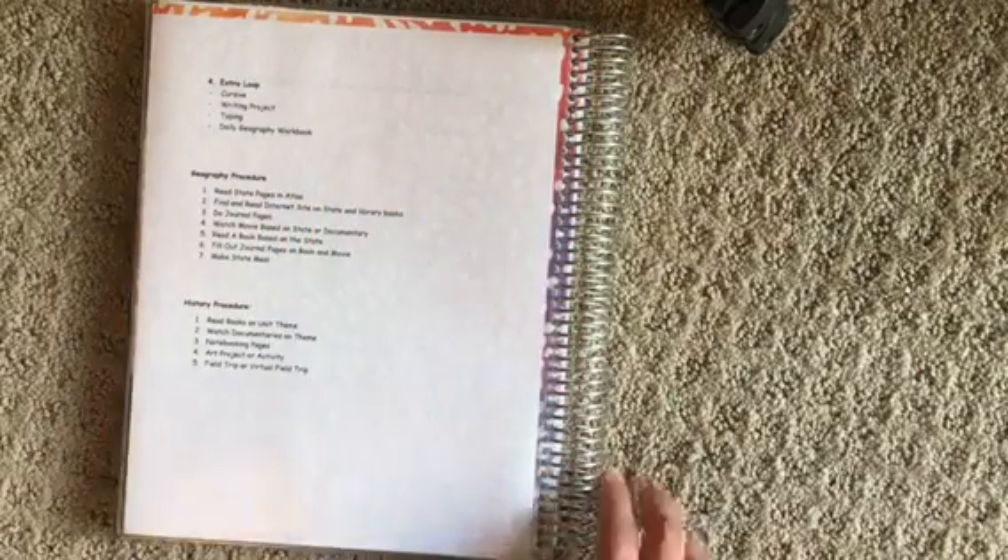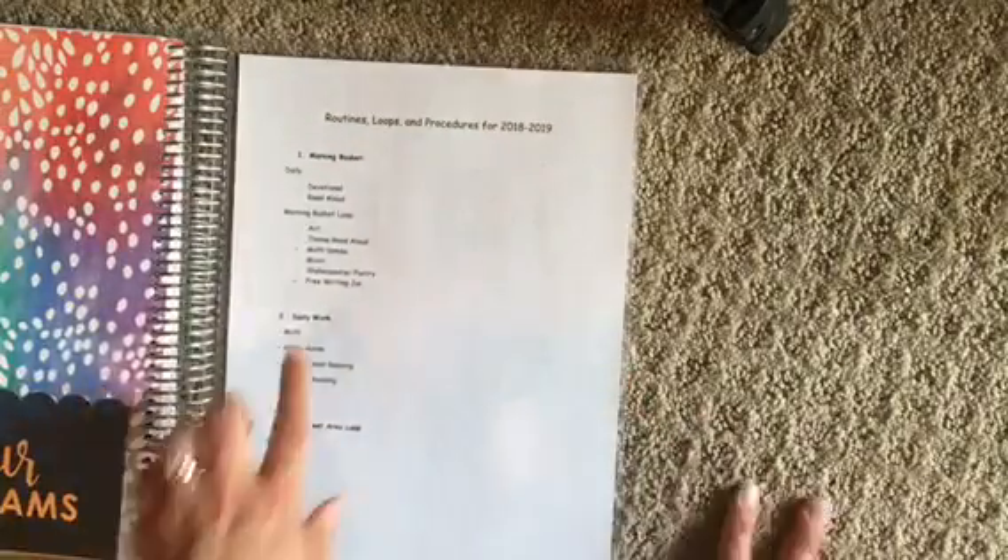Next, we're going to have an extra loop. The extra loop includes things we do not need to do every day — things we might do just a couple times a week. That's going to be cursive, a writing project, typing, and a daily geography workbook. So that's going to be in the extra loop. Almost everything is going to be in a loop — morning time, content areas, and that extra loop of things.